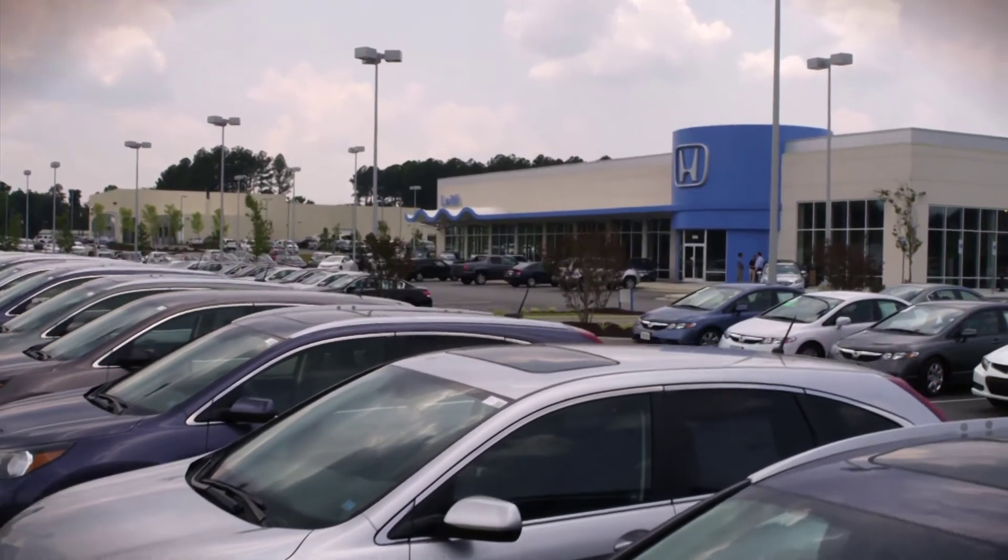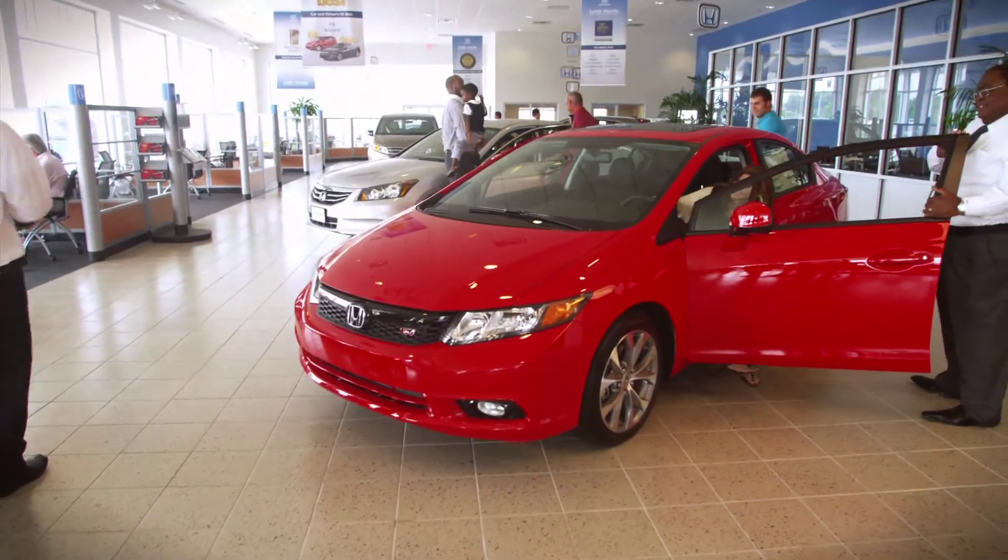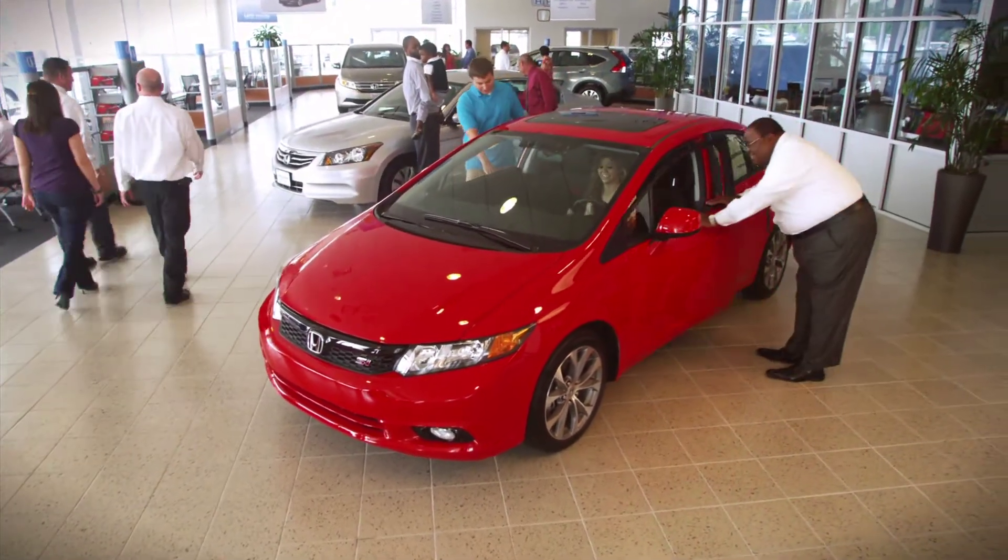Leith Honda is proud to be an automotive leader in the triangle. Our team of employees have committed themselves to offering you the best experience possible.